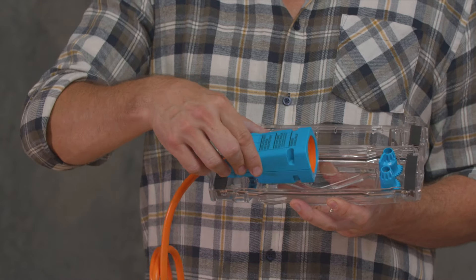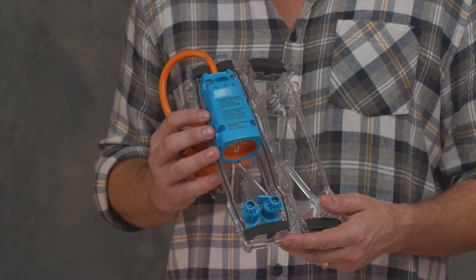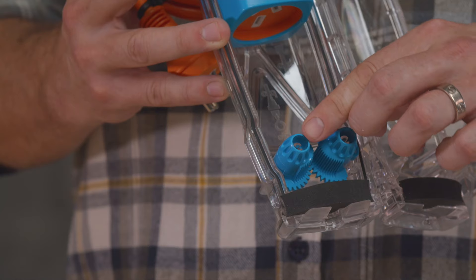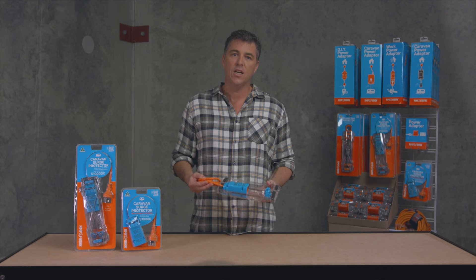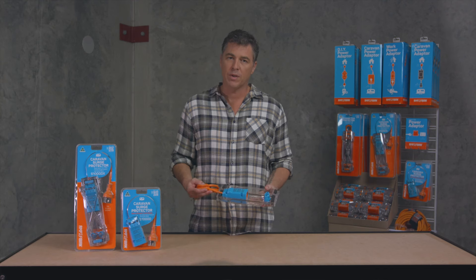This is the Amphibion S1000DX. Simply by connecting your van's 15-amp power lead through this weatherproof surge protector, you cover all your electrical equipment in one go.